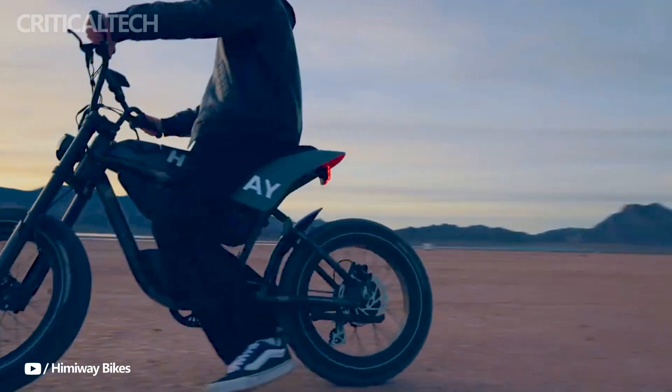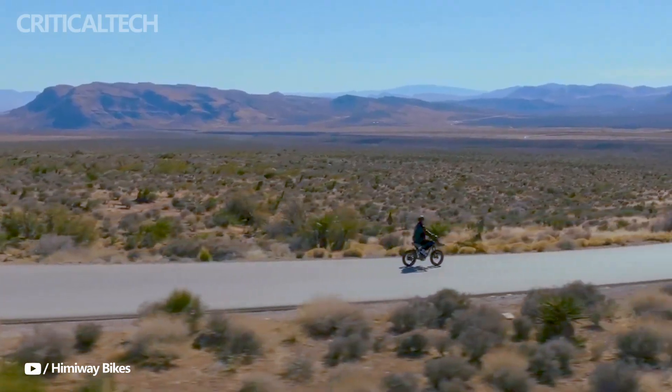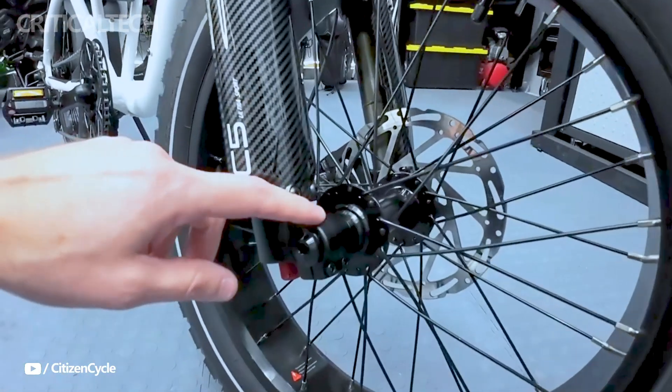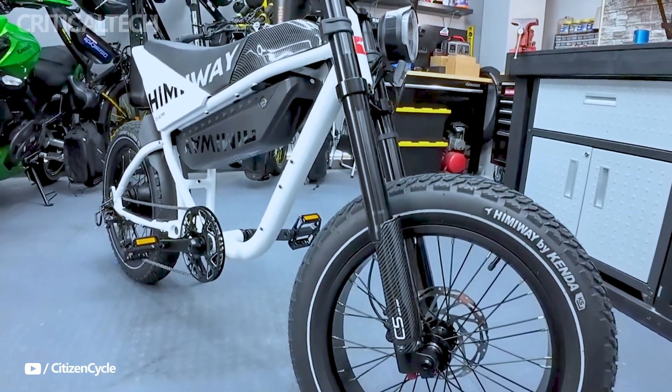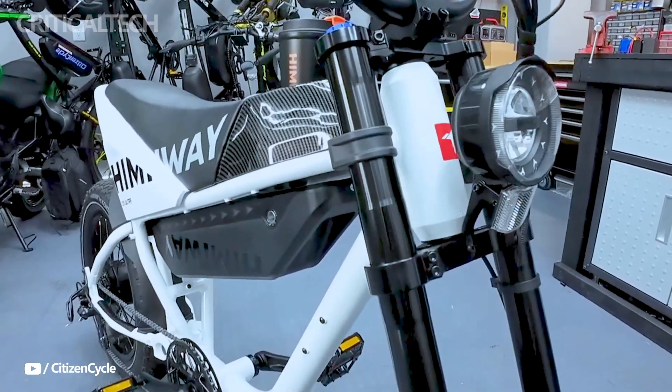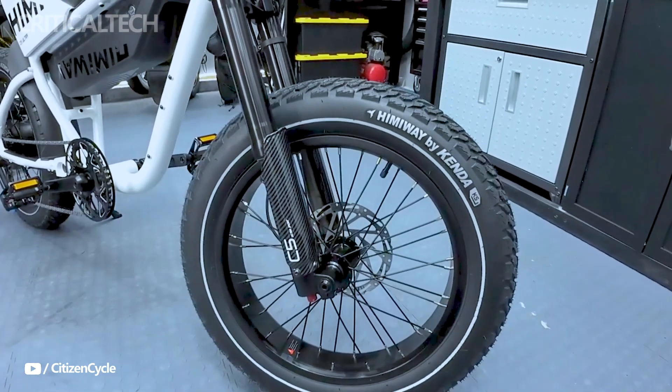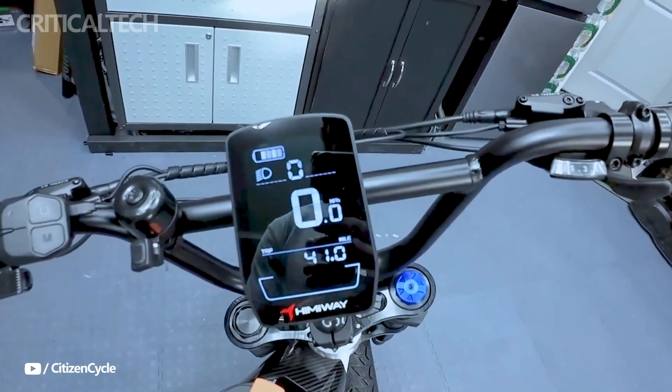Crafted from durable 6061 aluminum, the frame of the Himiway C5 is lightweight yet resilient, capable of supporting a payload capacity of up to 330 lbs. The inclusion of a coil spring fork and shock absorber enhances ride comfort by absorbing bumps and vibrations, ensuring a smooth and enjoyable experience even on rough terrain.